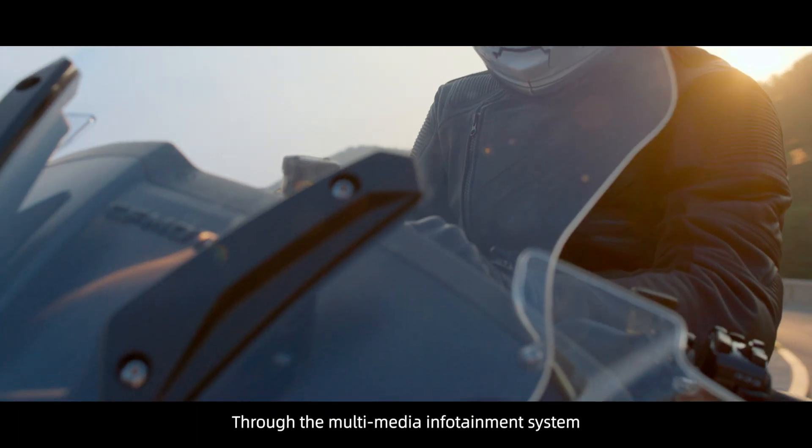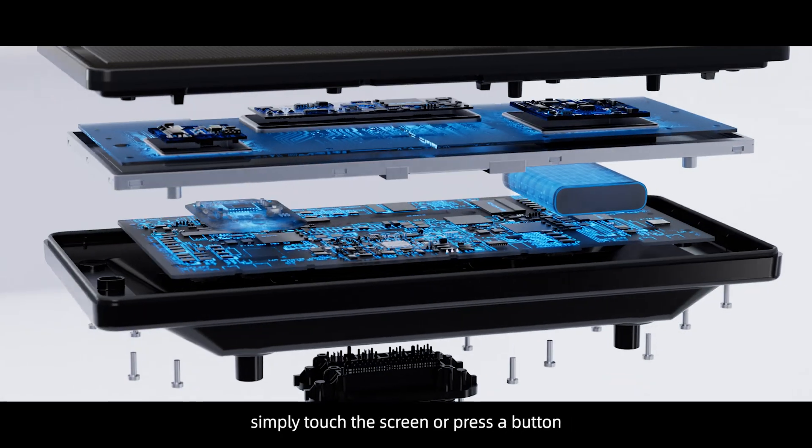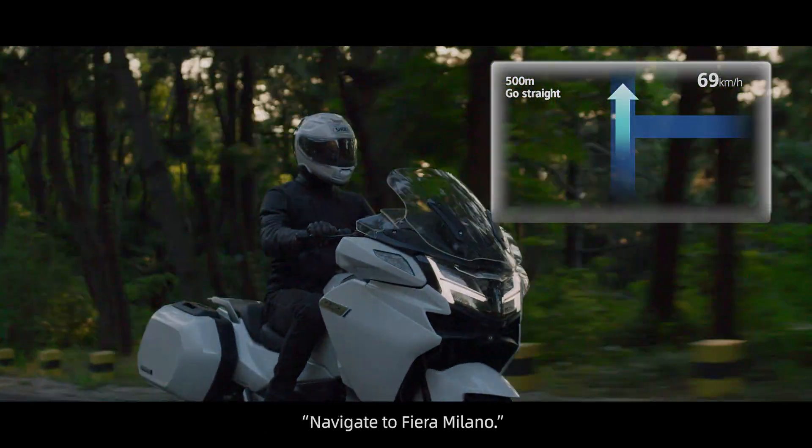Through the multimedia infotainment system, you can easily make several operations by voice command — simply touch the screen or press a button. Hello CFMoto, navigate to Fiera Milano. Navigate to Fiera Milano.